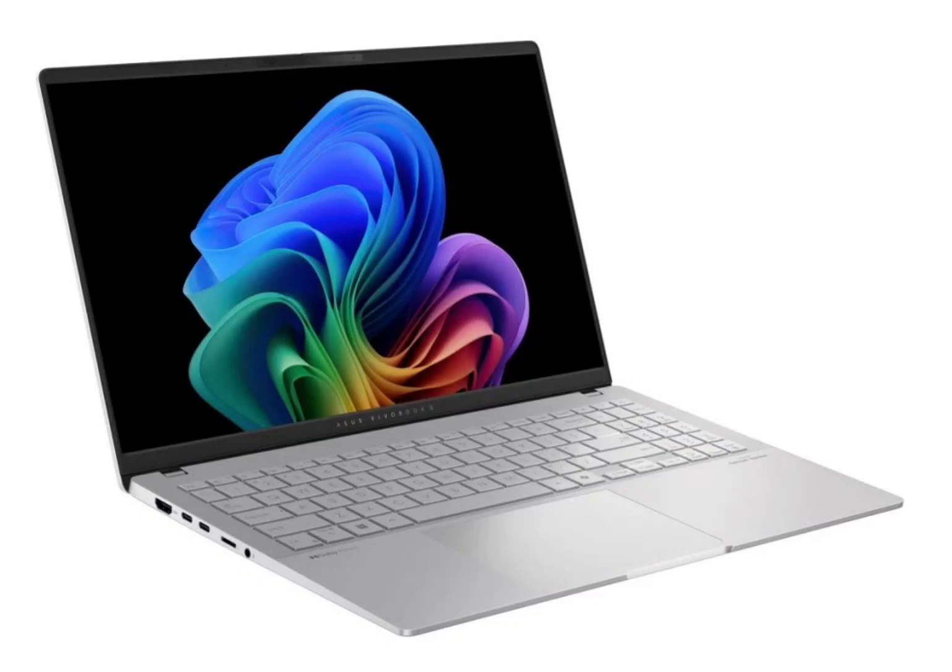It has a 15.6-inch Asus Lumen display with a 3K resolution, a 120Hz refresh rate, 600 nits peak brightness, 100% color gamut, and a 16:9 aspect ratio.